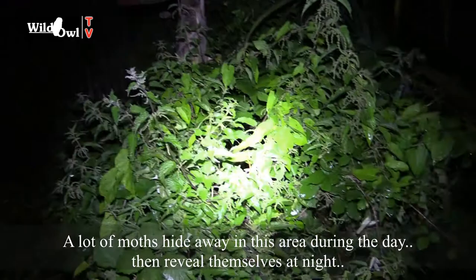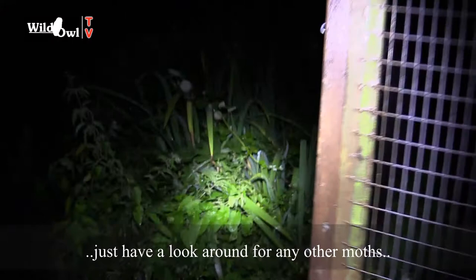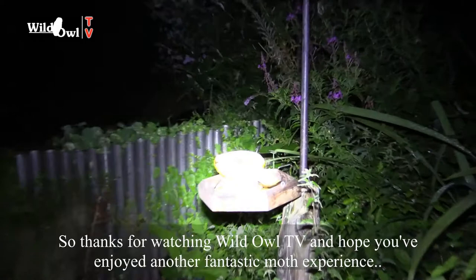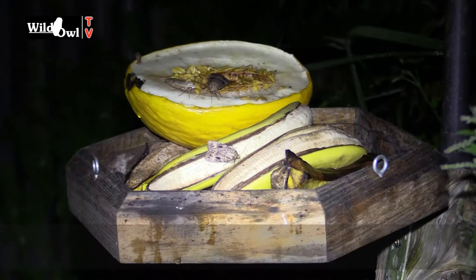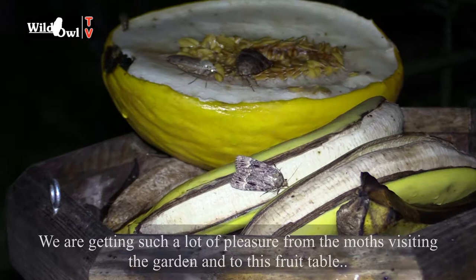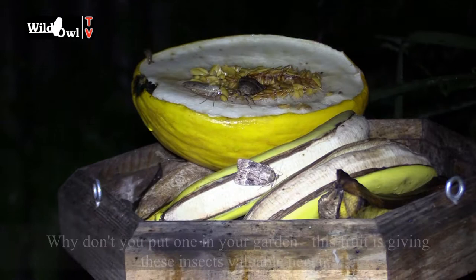These moths disappear in amongst there during the day and then reveal themselves at night, as they have now. I'm going to have a quick look around to see if we've got anything else — no, nothing else. Thank you for watching Wild Owl TV and I hope you enjoyed another fantastic moth experience. We are getting such a lot of pleasure from moths, and this fruit table is really working well. So get one in your garden, because at the end of the day this is giving these insects life. If you haven't got the right flowers to feed them, then you can supplement them simply and cheaply like we are here. Bye for now!